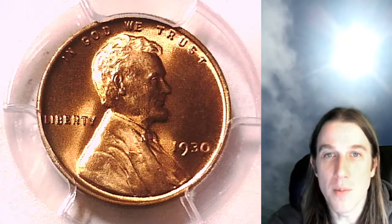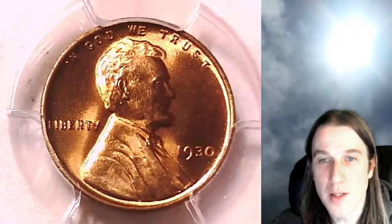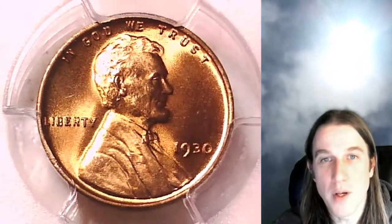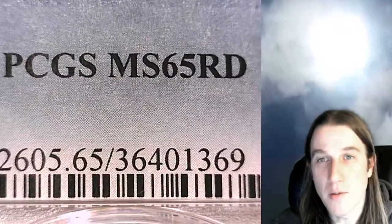Hello again everyone and welcome to Time Traveler's Coin Exchange. The next coin we're going to take a look at tonight is a 1930 P Lincoln wheat cent. This is a business strike coin from the Philadelphia Mint. It has been graded by PCGS and they graded it Mint State 65 red.